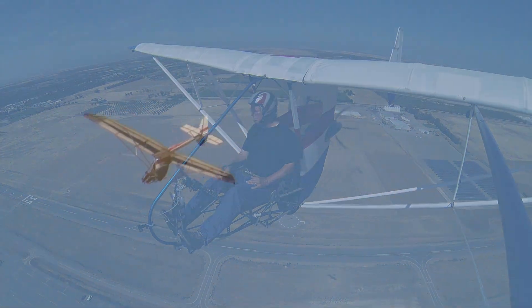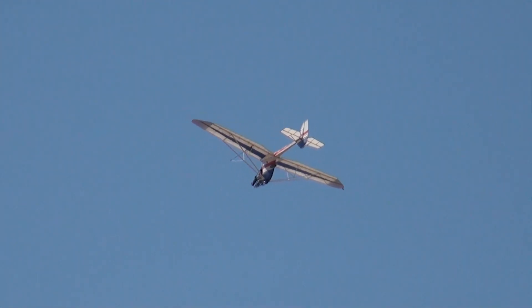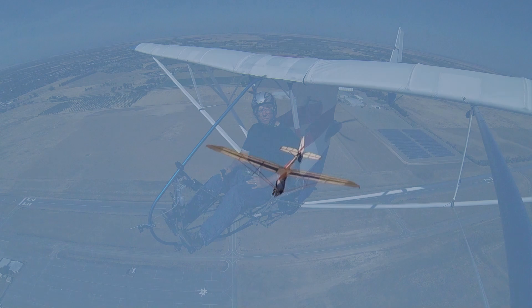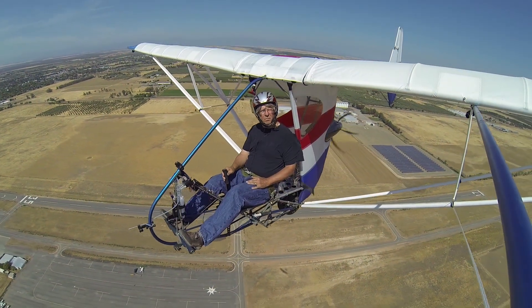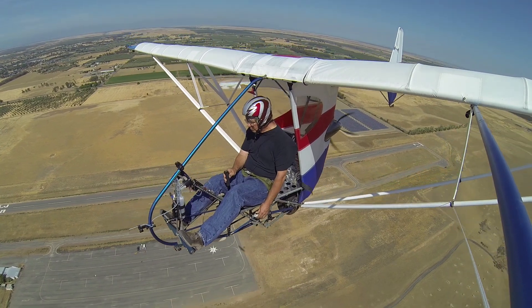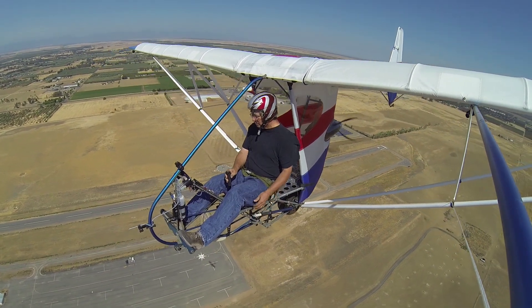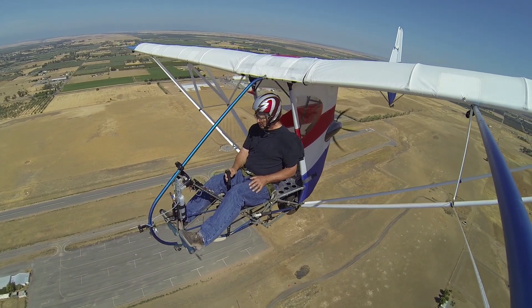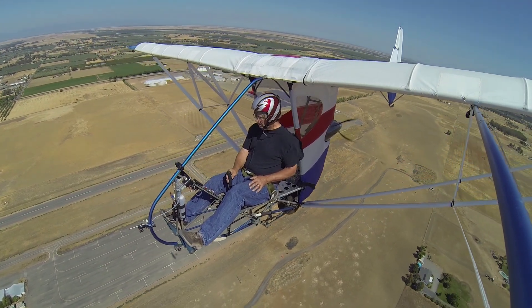We've been flying the aircraft around at about 65% power and I'm noticing that the motor temperatures are now starting to approach 180 to 185 degrees. This is a bit more than what we want to experiment with on these early flights, so we're going to go ahead and reduce the power setting and start working our way back towards the ground.